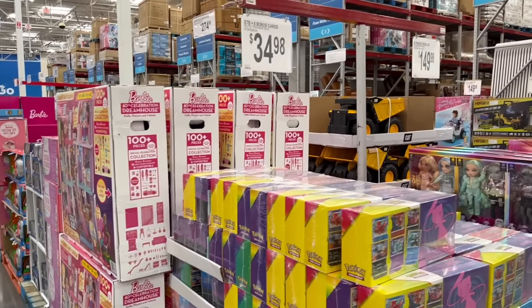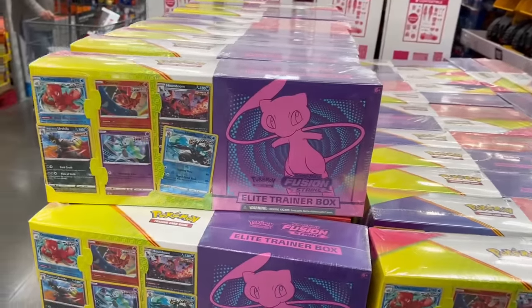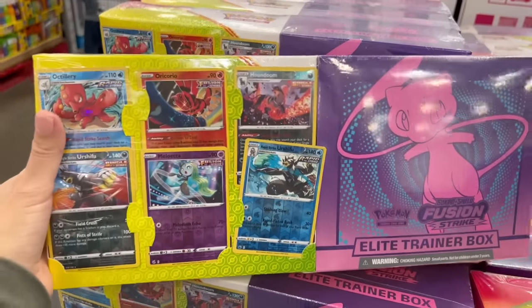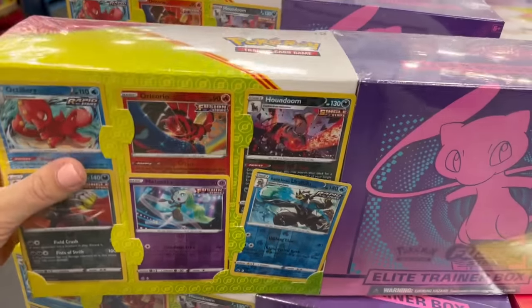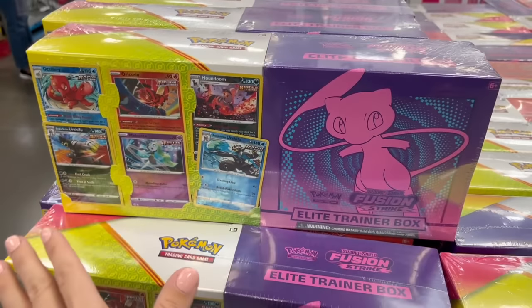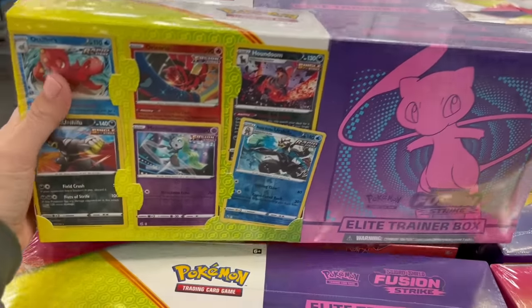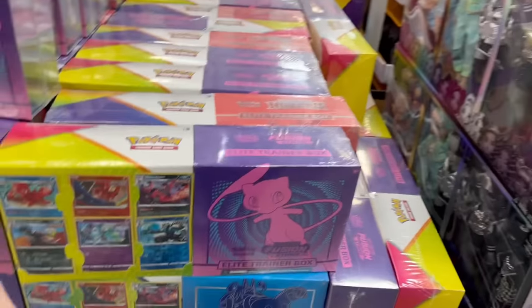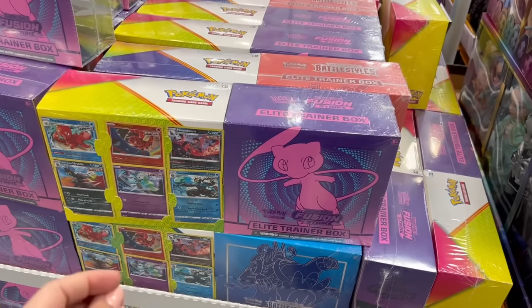Moving to toys — so many options for the holidays. For $35 there's a huge Elite Trainer Box of Pokémon cards. My boys are so into Pokémon right now, but I'm not buying them anymore because they just end up all over the house as a mess. They act like they care about the cards but don't treat them like they do, so I'm done.